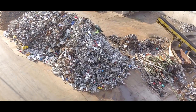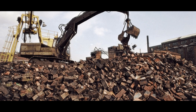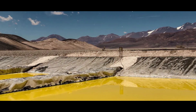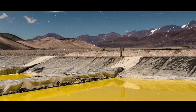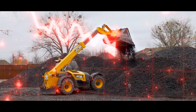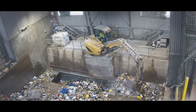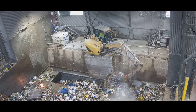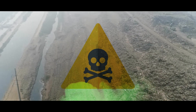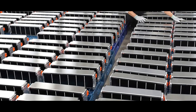Landfilling is the simplest and cheapest option, which involves dumping the dead EV battery packs in a designated site and covering them with soil and other materials. It is the most widespread option since it requires minimal effort and investment and is able to accommodate large volumes of waste. However, landfilling is also the most harmful and wasteful option, as it causes the most toxicity and pollution and wastes the most resources and potential of the dead EV battery packs.